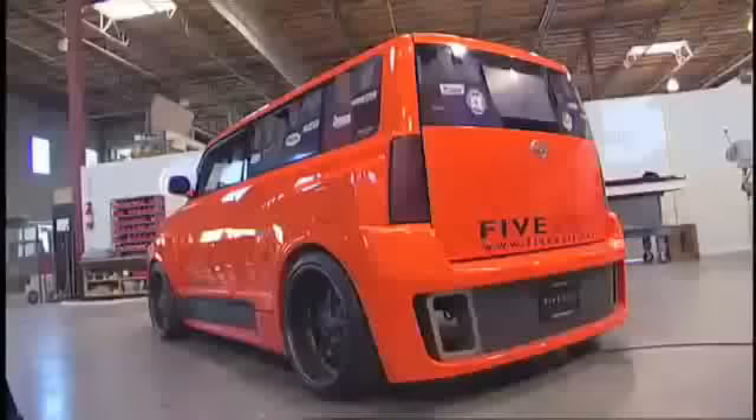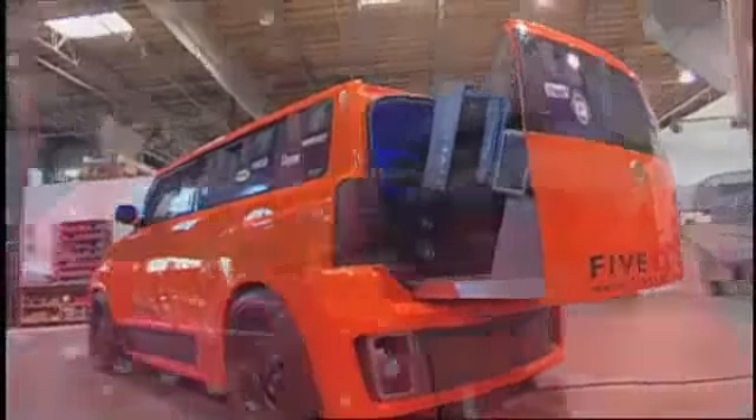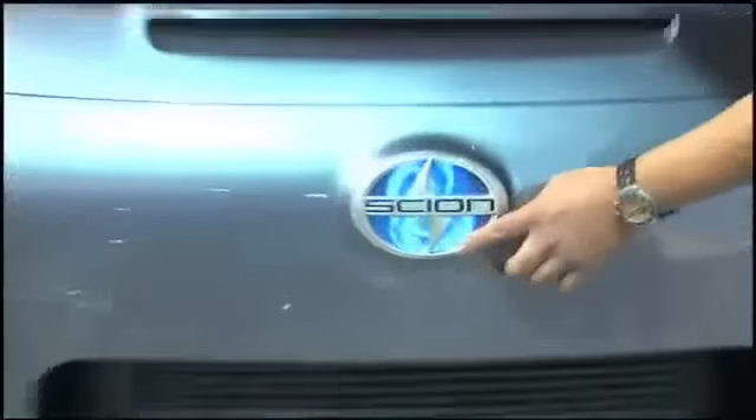Redline TV is coming to you from the 2007 Spokom Car Show and Expo in the Long Beach Convention Center. We've seen some of the outlandish customs that 5-axis has dreamed up, but it was just a warm-up for their latest Scion prototype.